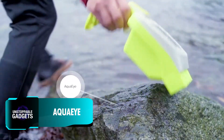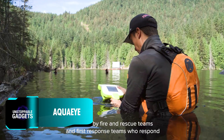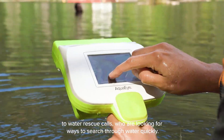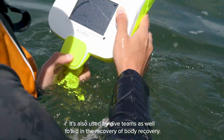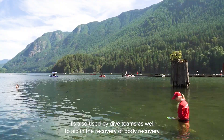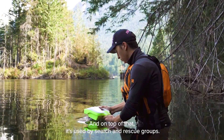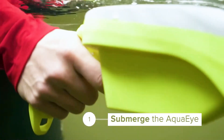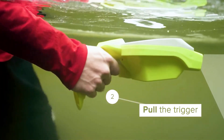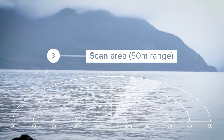The device you're looking at on the screen is the world's first handheld sonar device designed specifically for underwater search and rescue operations. They have named it AquaEye, and it enables rescuers to quickly scan an area of up to 4,000 square meters and depths of up to 50 meters in under two minutes, significantly reducing the time needed to locate potential victims.